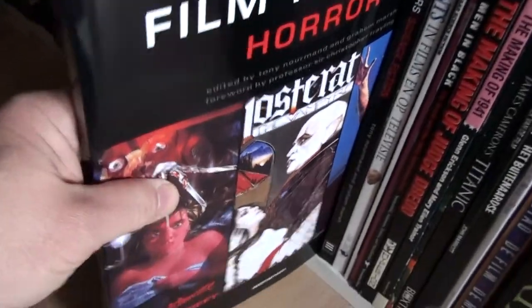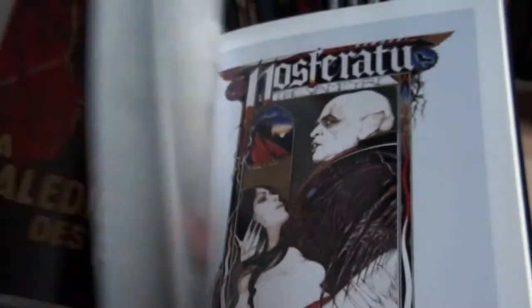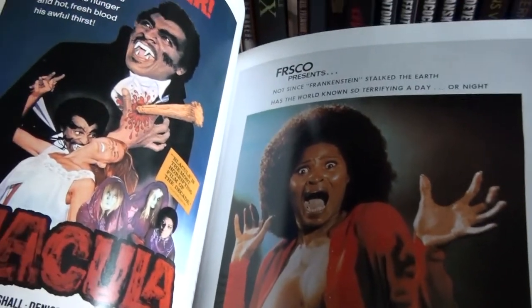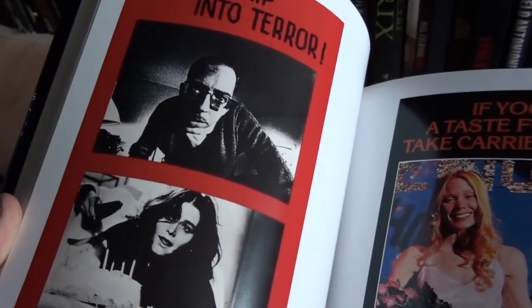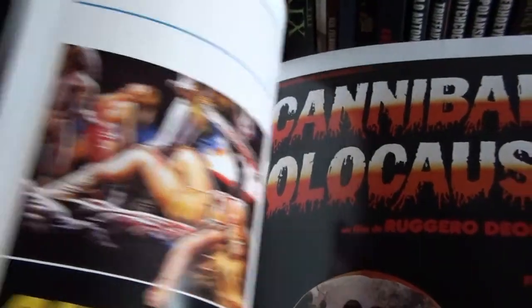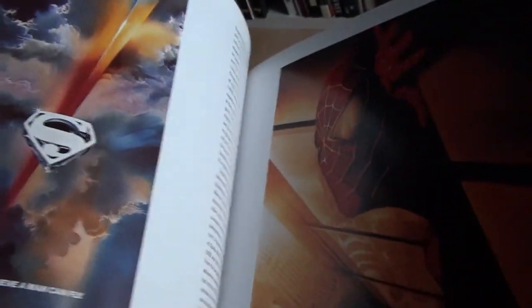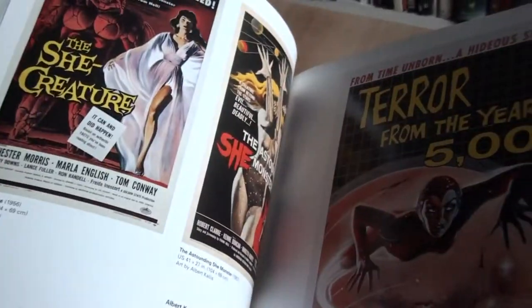These are film poster books which basically show you the artwork of movie posters. This one is about horror films — you can see the Hunchback of Notre Dame — and I also have one on science fiction. There's When Worlds Collide, Star Wars, Spider-Man, and an unusual Robocop poster — a Hungarian one. Very cool.